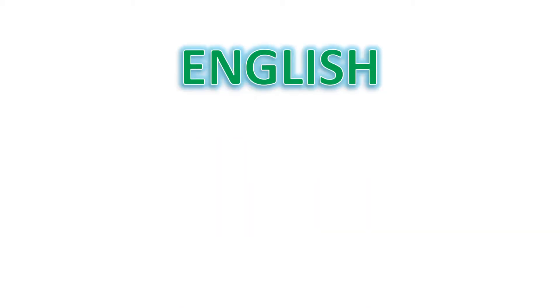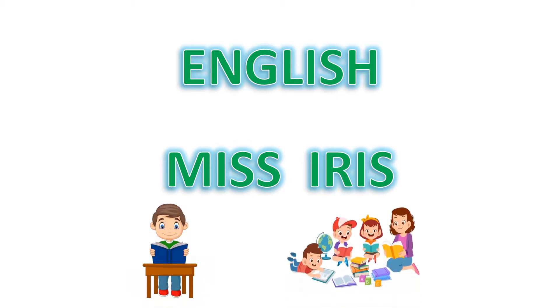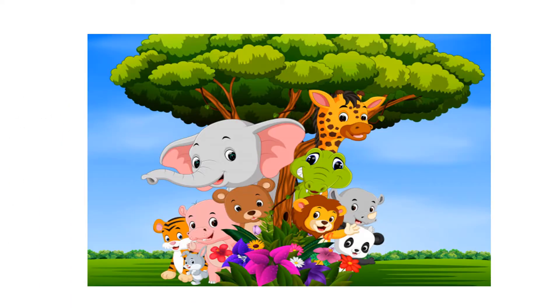Hello children, this is our special video from June 15 to June 19. We are going to start with wild animals.